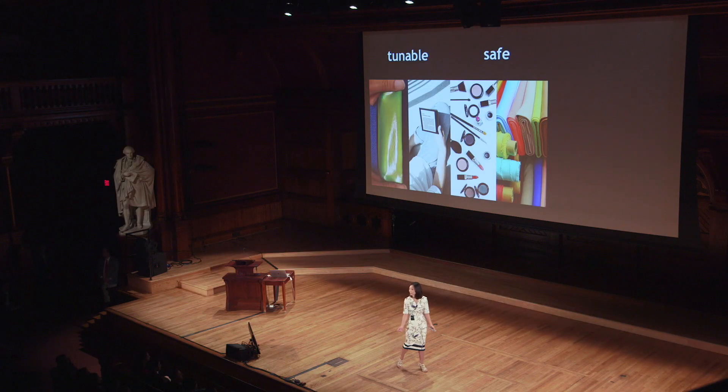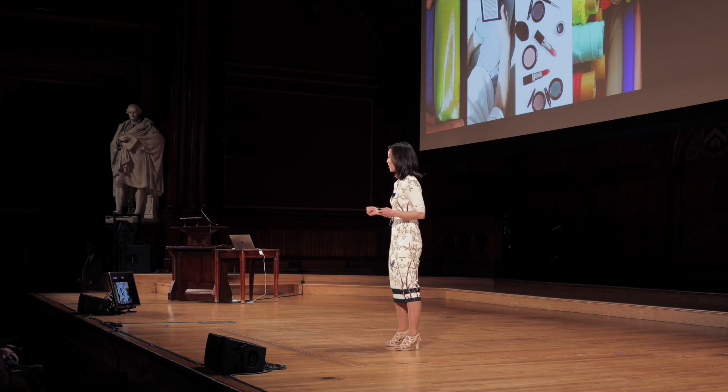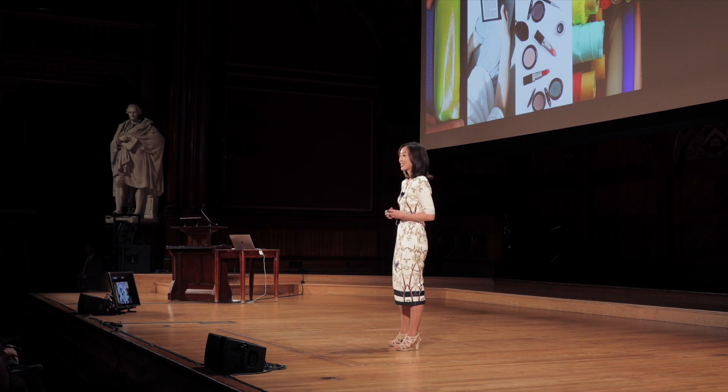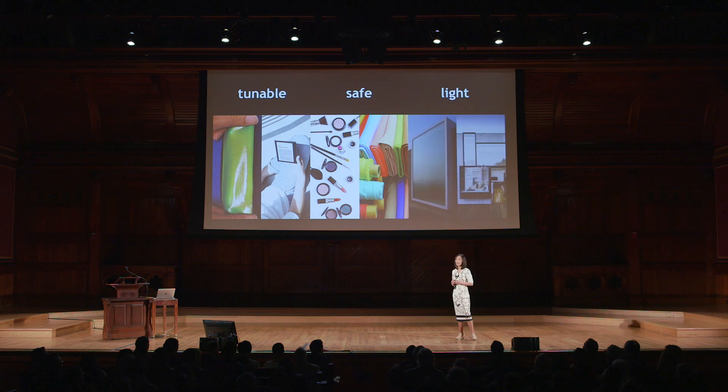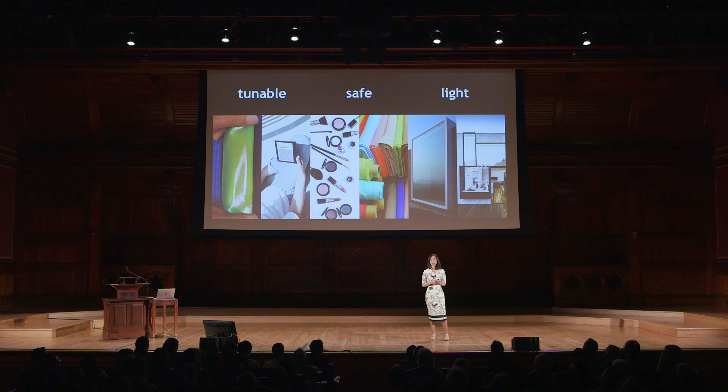Also, structural colors can be safe — we can design them using safe and environmentally friendly materials. But our model is not limited to just colors; it's really a model of light. We can design coatings that protect against UV radiation or smart windows for more heat-efficient and sustainable buildings.